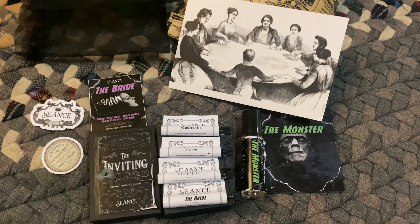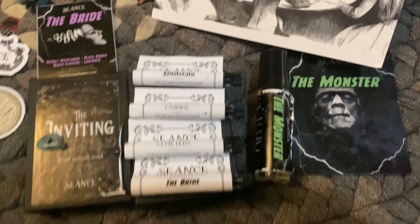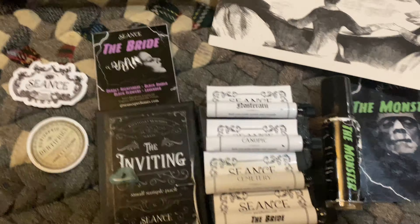I'll flip the camera around so you can see it. So here's a look — it comes with four sample fragrances in this box. Very cool. Check out the little stickers they sent, very very cool. The Bride. This awesome card — looks like they're around the table having a seance. And this pretty cool packaging as well.